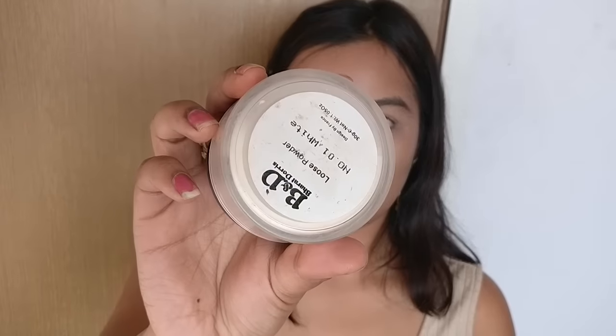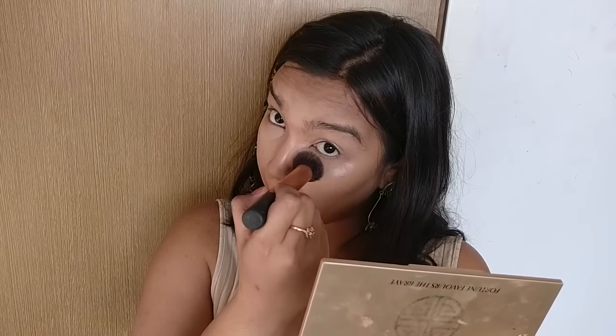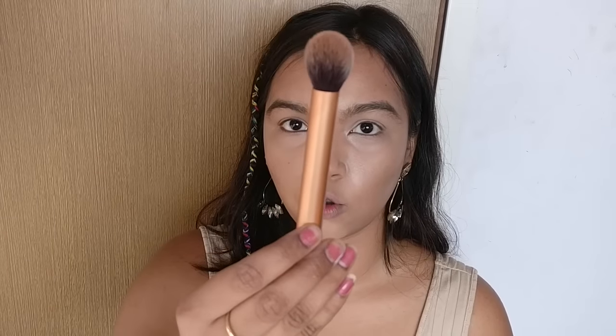I'm setting my under eyes with my Bharatan Doris Loose Powder in the shade Translucent. Next, I'll be setting my contour with my Makeup Forever Profusion Bronzer using the Real Techniques Contour Brush.